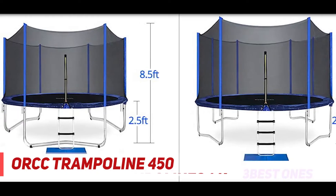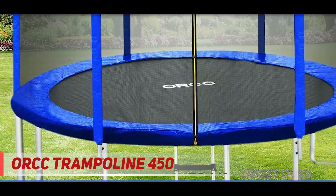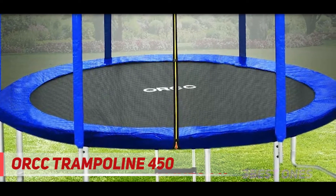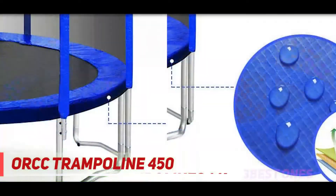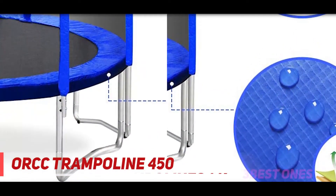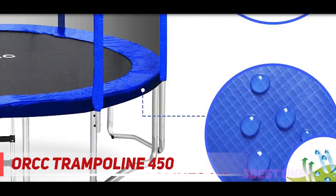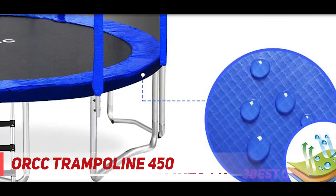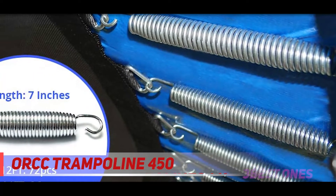This trampoline comes with a heavy-duty 43DX 1.5mm steel frame. It implements updated technologies for a hot-dip galvanization system to make the entire product rust-free and durable, lasting for a lifetime. The equipment comes with a high weight-bearing capacity of up to 400 pounds and better bounce. The legs offer enough support and durability to the entire product due to their W-shape.